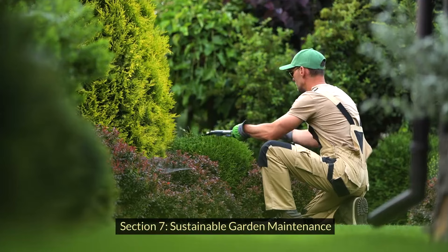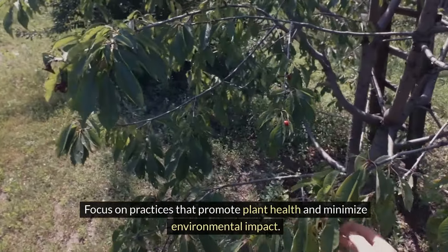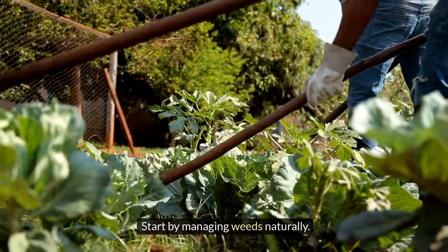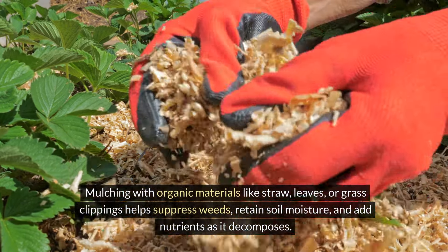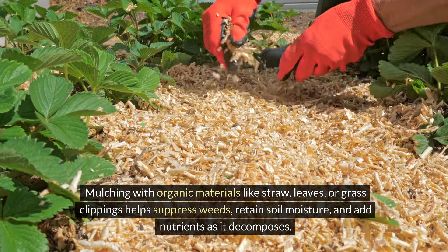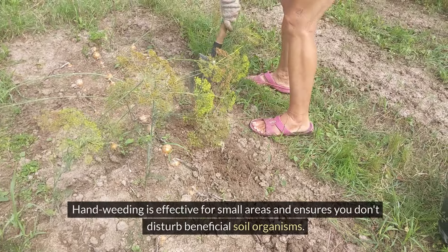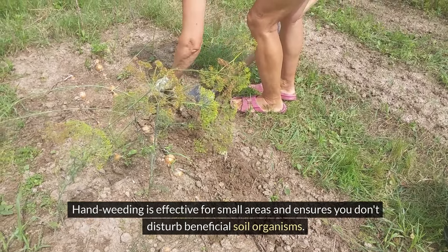Maintaining your garden sustainably is essential for its long-term health and productivity. Focus on practices that promote plant health and minimize environmental impact. Start by managing weeds naturally. Mulching with organic materials like straw, leaves, or grass clippings helps suppress weeds, retain soil moisture, and add nutrients as it decomposes. Hand weeding is effective for small areas and ensures you don't disturb beneficial soil organisms.